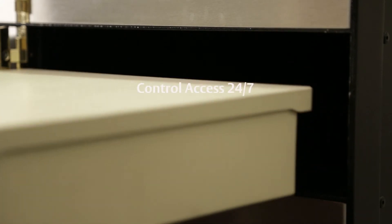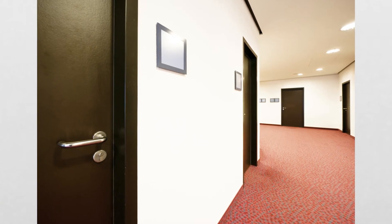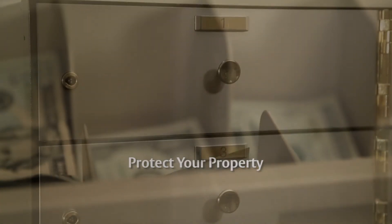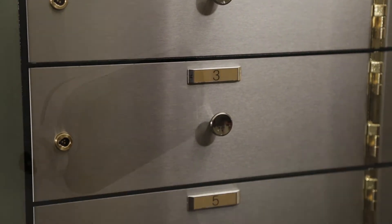Keys are electronically programmed to open specific locks only during a designated schedule, perfect for after hours or remote access. Both the lock and key provide identification through audit records. You'll know who accessed or attempted to access specific openings and when.